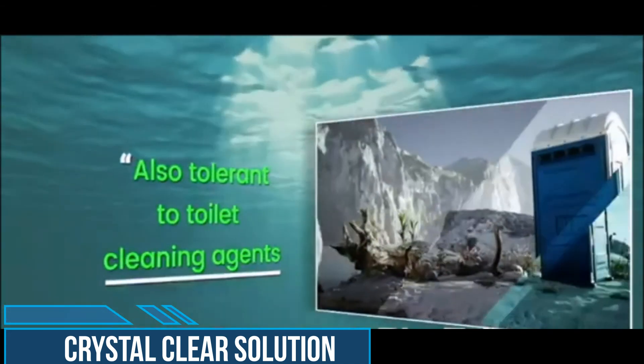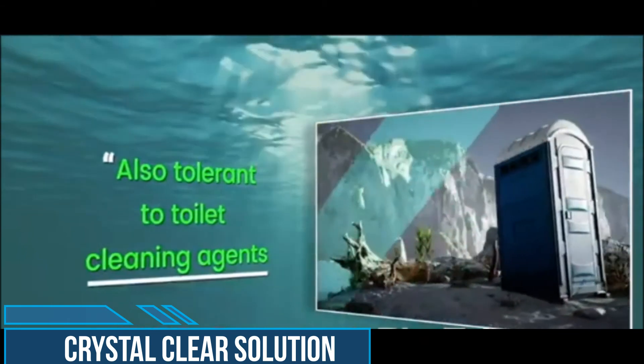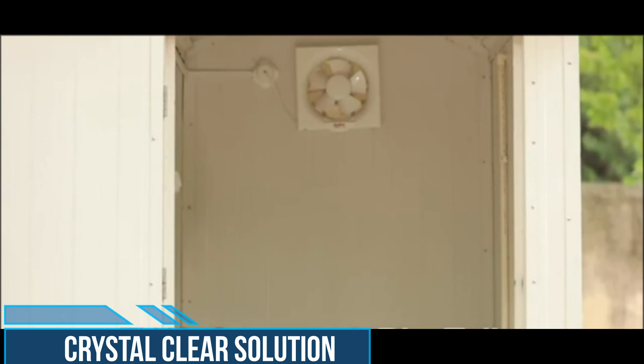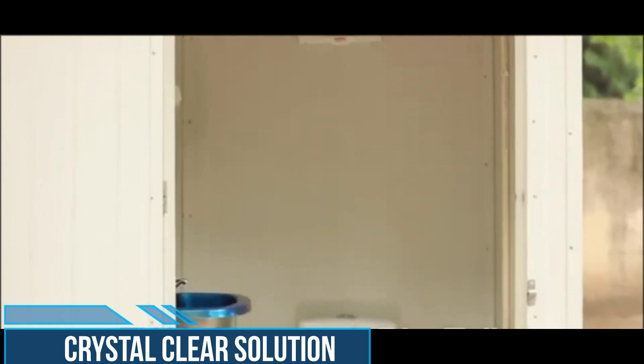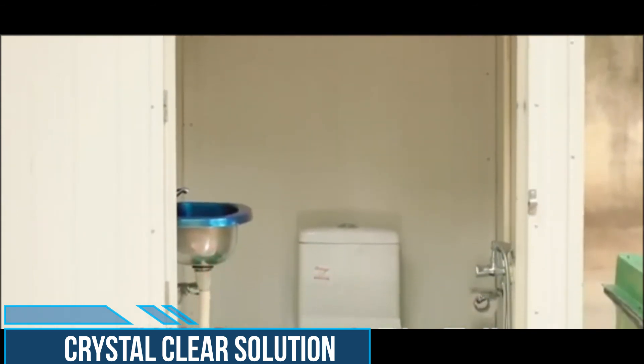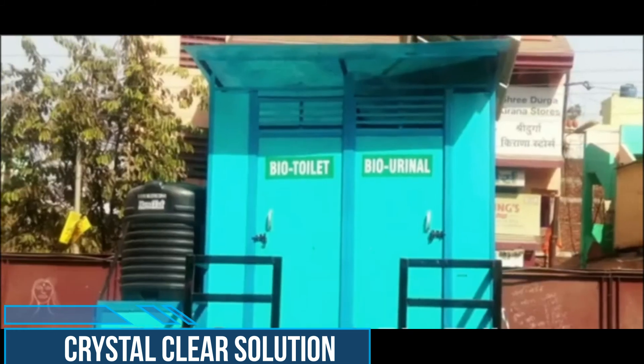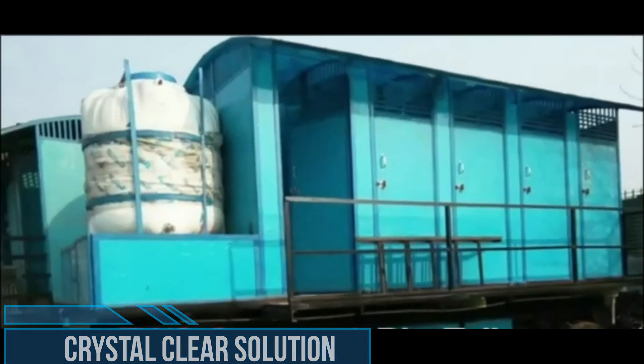Bio toilets generate odorless and inflammable biogas, and are tolerant to toilet cleaning agents. Bio toilets are hailed as cost-effective, environment-friendly, and more efficient compared to other decentralized human waste technologies, with impressive credentials and possible applicability in mobile vehicles.